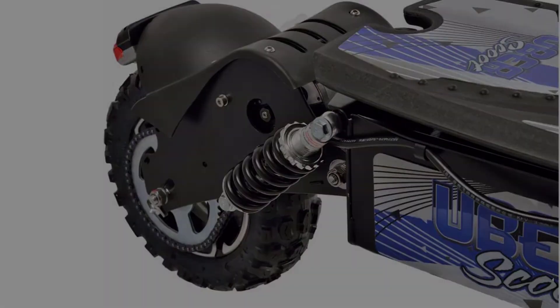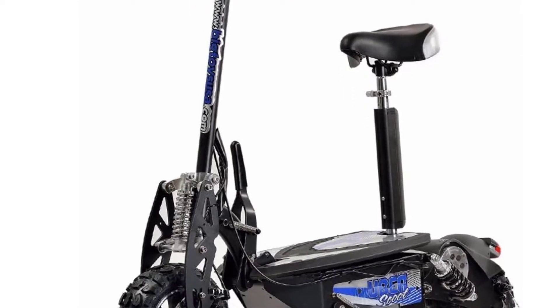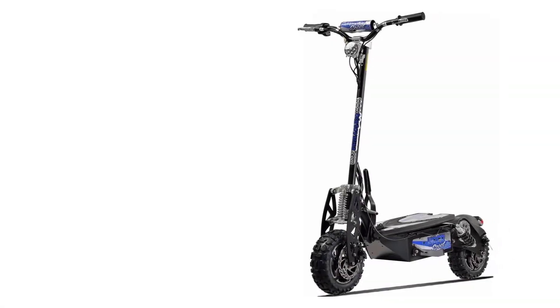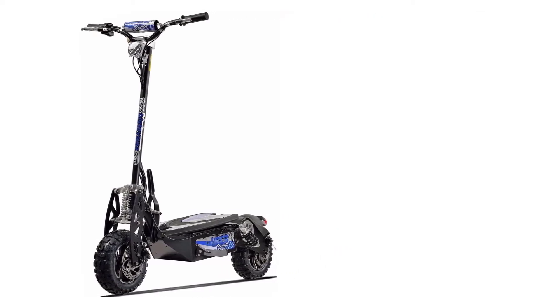The Uber Scoot brings many other great features too, like a quick-release seat, kickstand, folding design with a locking frame, both front and rear lights, and key ignition. We didn't like the heavy weight of this model, but the solid construction and great features make it worth it.